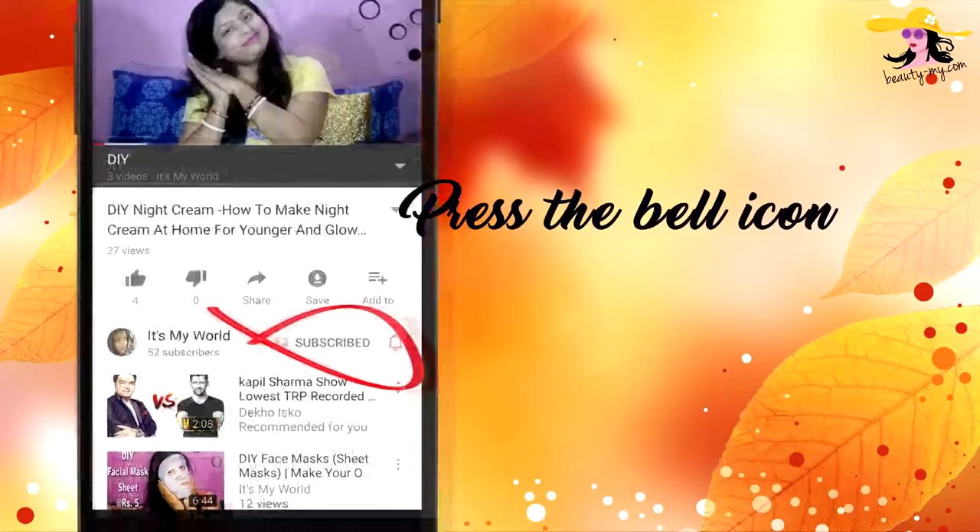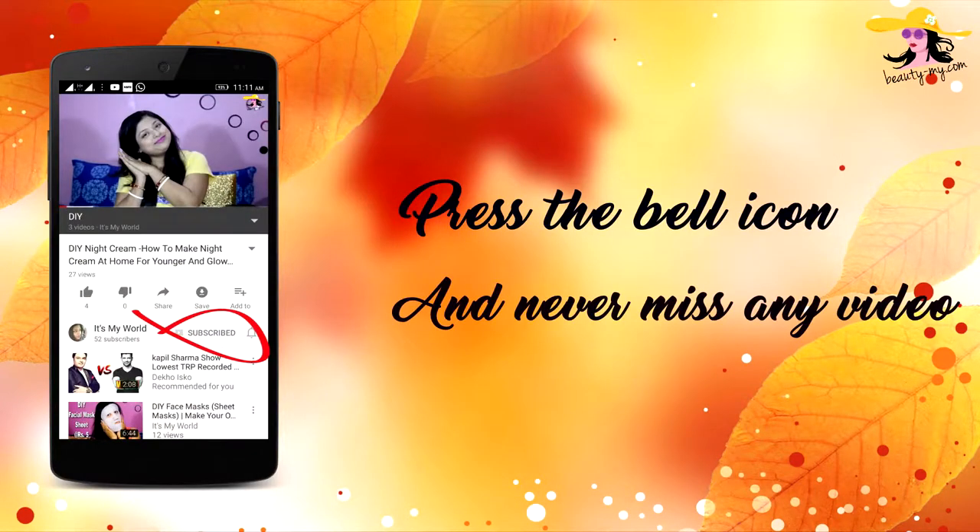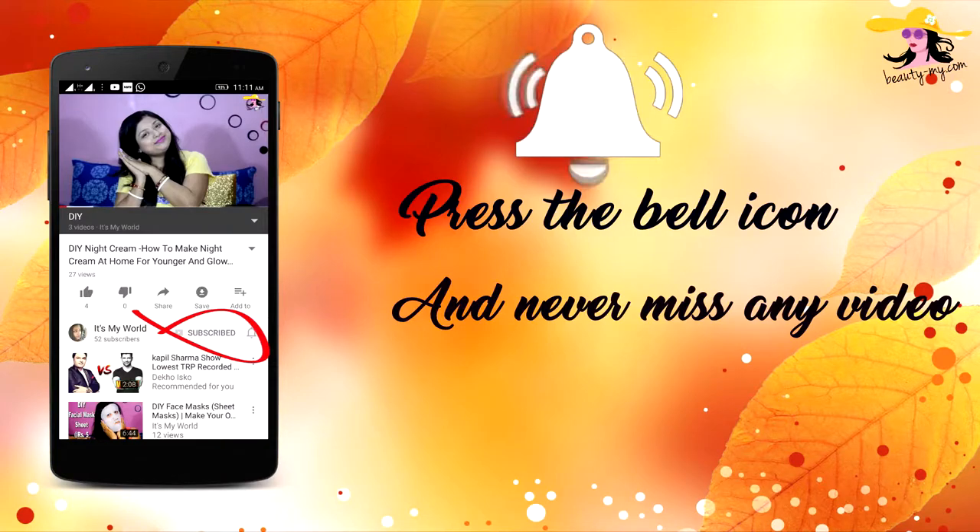Raise the bell icon on your YouTube app and never miss any of my videos. In this video, I would be reviewing Garnier Oil and Cream.